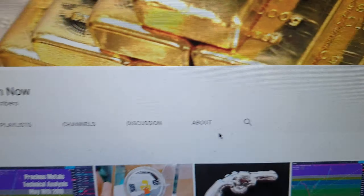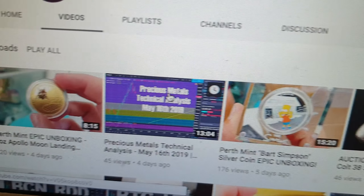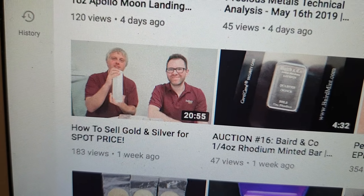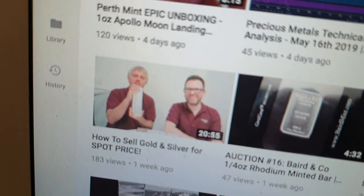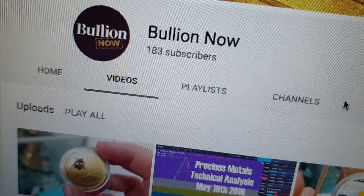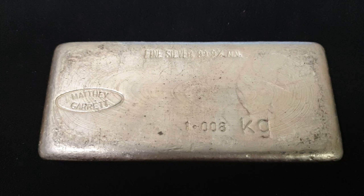Of course, you do want to be subscribed to our channel — for the weekly auctions, our weekly precious metals technical analysis videos, our epic Perth Mint unboxings which we do quite regularly, unboxings of other metal as well, and our informative educational videos like 'How to Sell Silver and Gold for Spot Price.' This week we're going to be having a discussion about our unallocated program, which you really do want to check out. So hit the big red subscribe button and join the family of currently 183. Make sure you place a bid on this awesome Matthew Garrett one kilo silver bar. That's it, gang — stay safe, we'll speak to you soon.